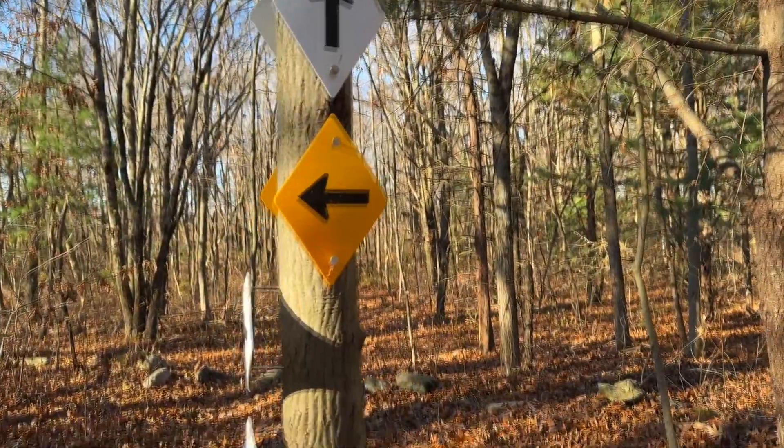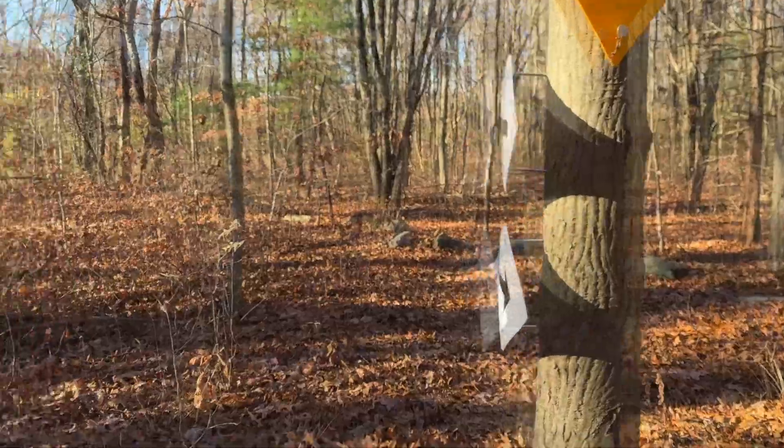Cumberland Land Trust — they have such awesome properties. Very well marked trails. Plus we're using the All Trails map.